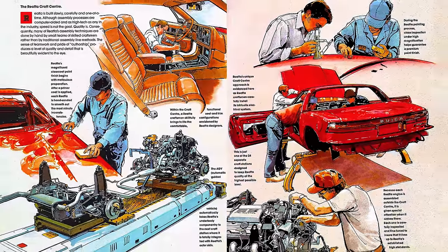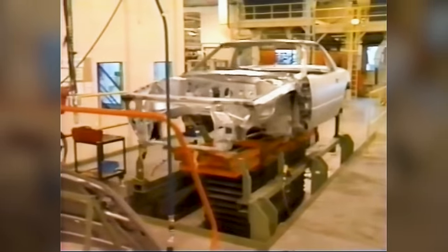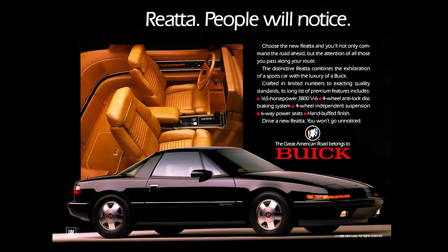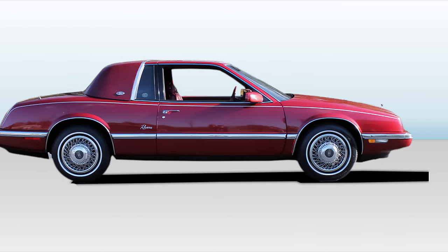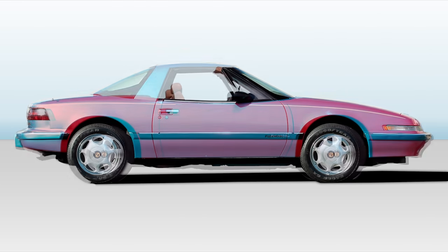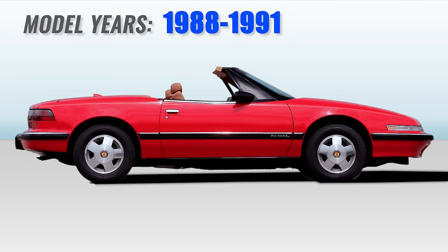Buick was in the two-seat car business for a few years in the late 1980s and early 1990s. Few people remember this one, as it didn't sell well or perform that well. It was the Riviera-based two-seat Riata Coupe, and eventually a convertible, that didn't take the world by storm from 1988 to 1991.